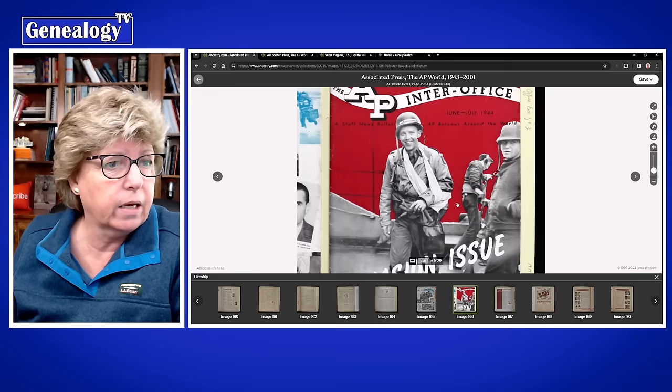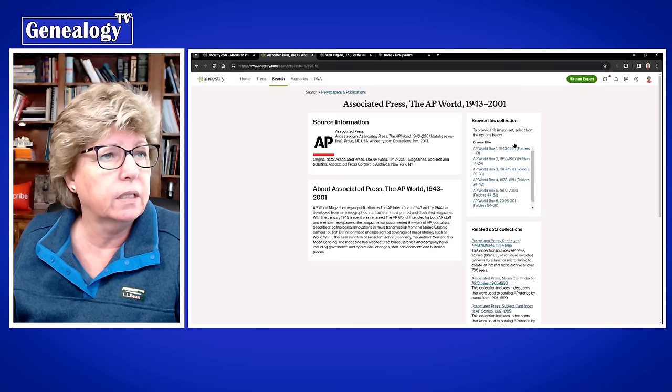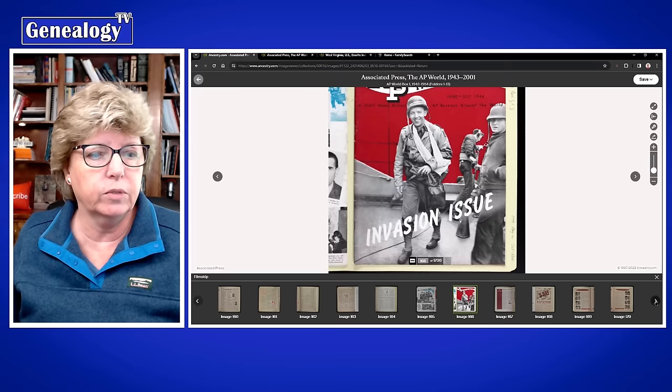You can use the hop-skip-and-jump method I teach about how to jump around and find your records in any unindexed collection. So that's AP World — 1943 to 2011. That's tip one. And if you want to figure out what's going on, let's say toward the end of the war for your ancestor...